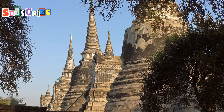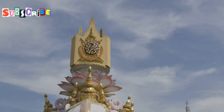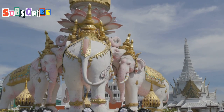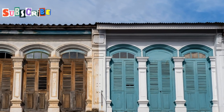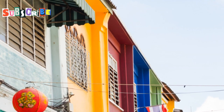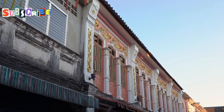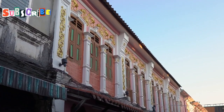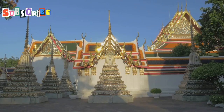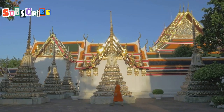Crabby Road represents the evolving face of Old Phuket Town, a place where the past and present blend seamlessly. Here you'll see how the old and new coexist harmoniously, creating a unique atmosphere that is both nostalgic and contemporary. Historic shophouses with their charming facades stand proudly alongside modern cafes and boutiques, offering a delightful contrast. This street offers a glimpse into how Phuket is adapting to the 21st century while preserving its heritage. The preservation efforts are evident in the well-maintained buildings and the careful integration of new establishments. One of the most notable landmarks on Crabby Road is the Shrine of the Serene Light, a symbol of the town's cultural and spiritual heritage.